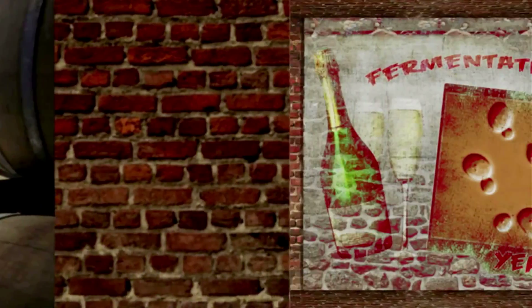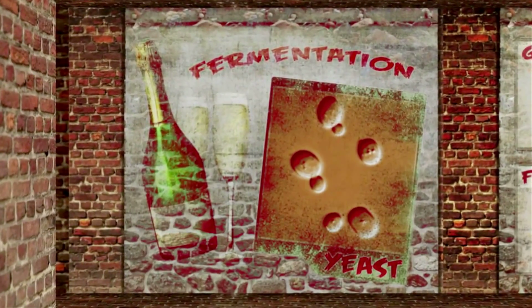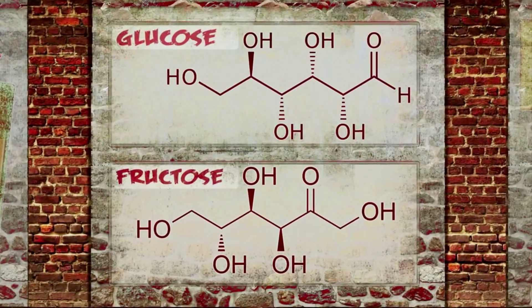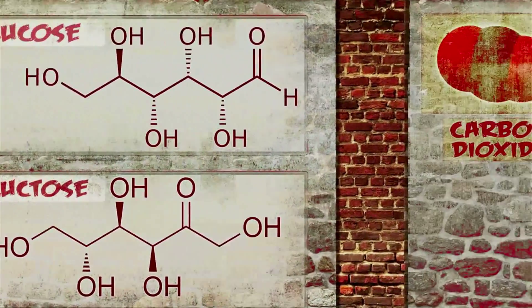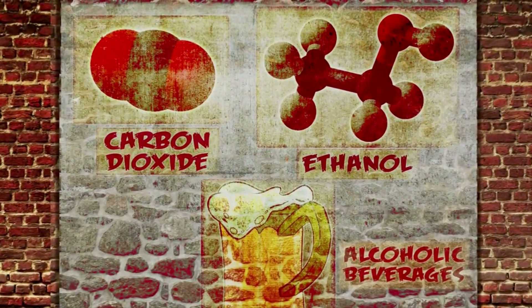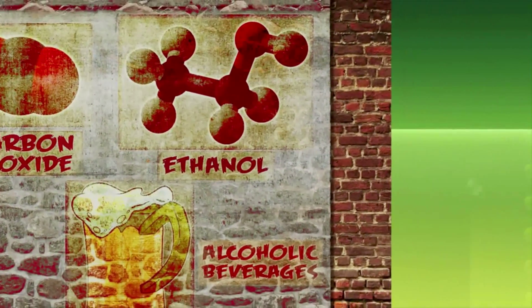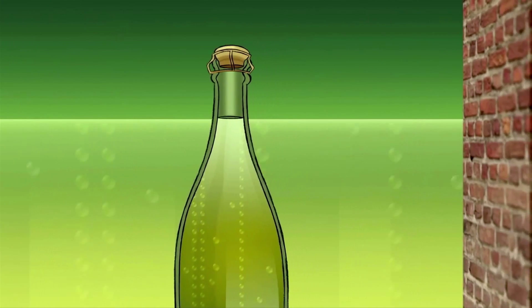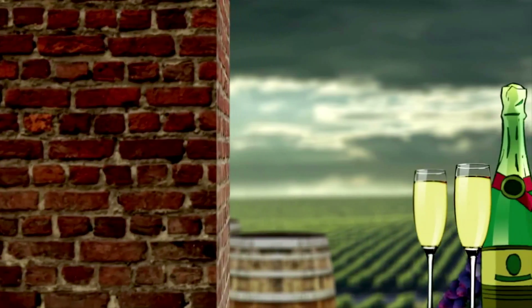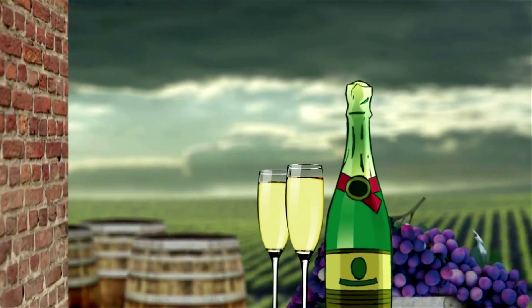Champagne makes its gas naturally during fermentation. During this process, yeast gobble up sugar molecules called glucose and fructose in grape juice, converting them into carbon dioxide and ethanol, the type of alcohol found in alcoholic beverages. Unlike other wines, champagne undergoes a second fermentation in the bottle to trap carbon dioxide gas, which dissolves into the wine and forms bubbles.